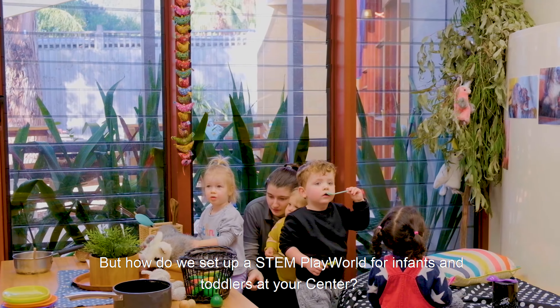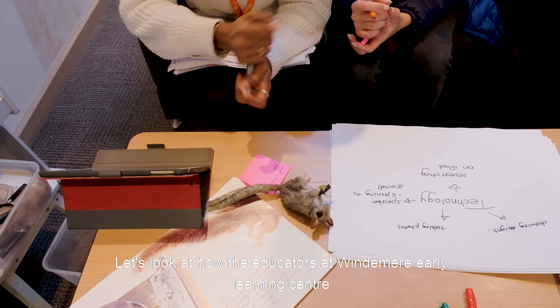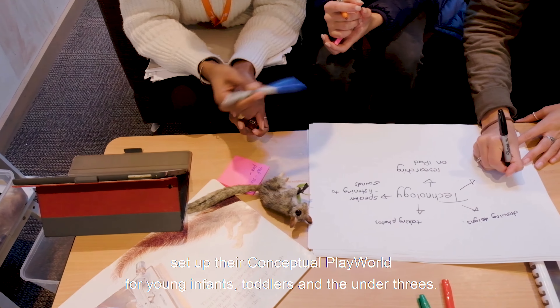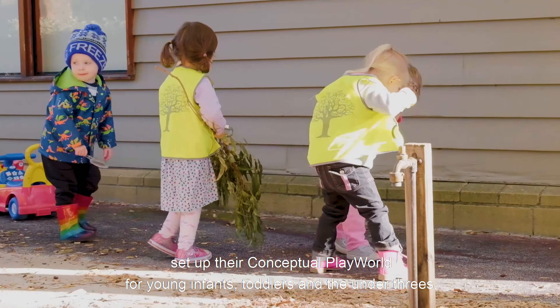But how do we set up a STEM play world for infants and toddlers at your centre? Let's look at how the educators at Windermere Early Learning Centre set up their conceptual play world for young infants, toddlers and the under threes.